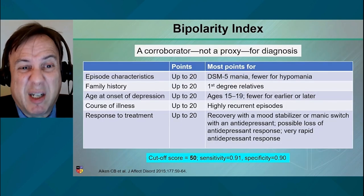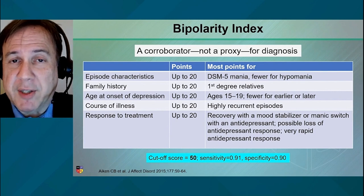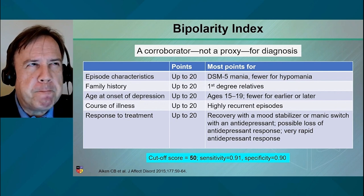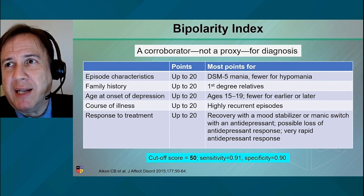So what does this mean? It means a screen is a starting point — it's not an end point. Here's another way to think about diagnosis, something that's been called the bipolarity index. This was devised by researchers looking at corroborating features of the diagnosis.